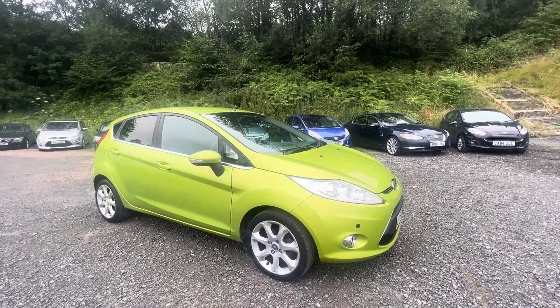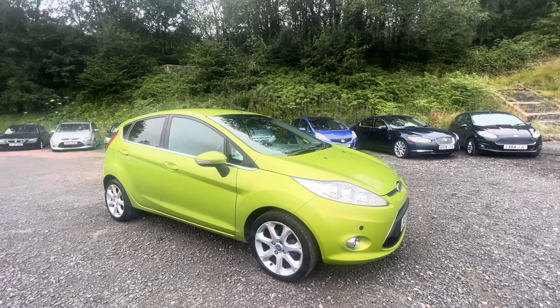Are you looking to buy a Ford Fiesta Automatic? Well, if you are, watch this video first.